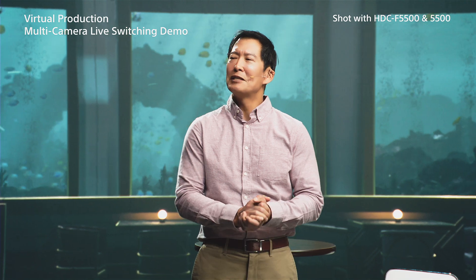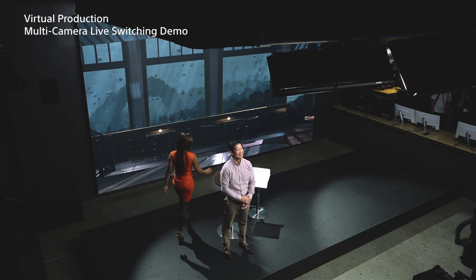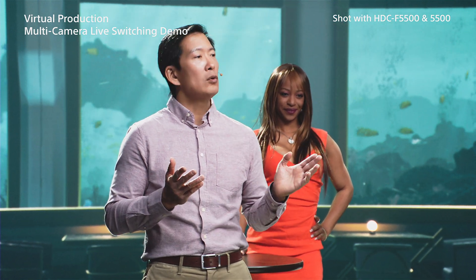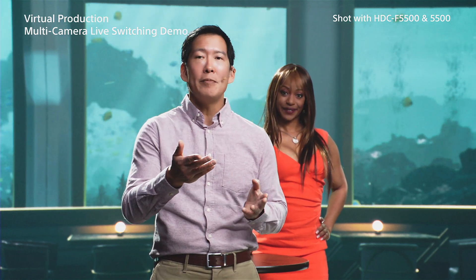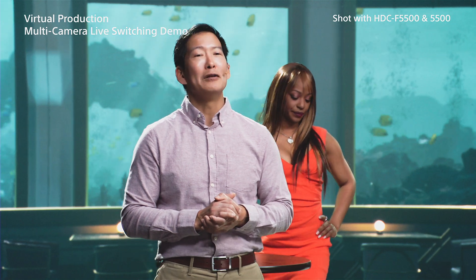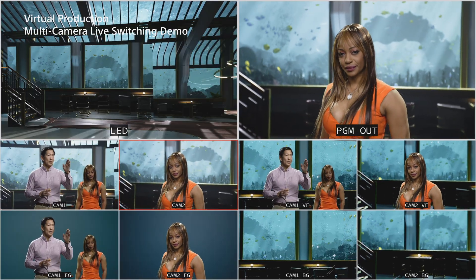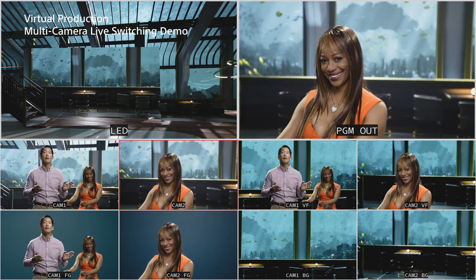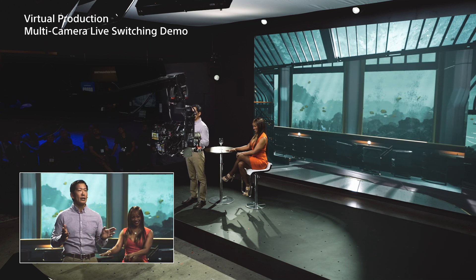Now let's get some talent up on our set. In a virtual production shoot, the LED wall can only display one inner frustum at a time. But we also need to show the standby camera's proper framing with its own correct inner frustum. And if you look up at the multi-view monitor, you'll see that's exactly what we're doing. Please see the bottom eight windows. The bottom row shows the trimmed foreground and the correct LED background for each camera. These are combined to show the correct return video to each camera operator's viewfinder, which is shown on the right two windows of the center column.